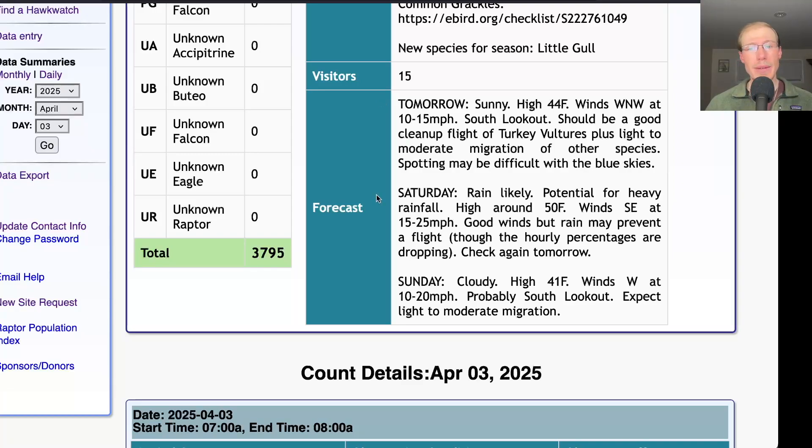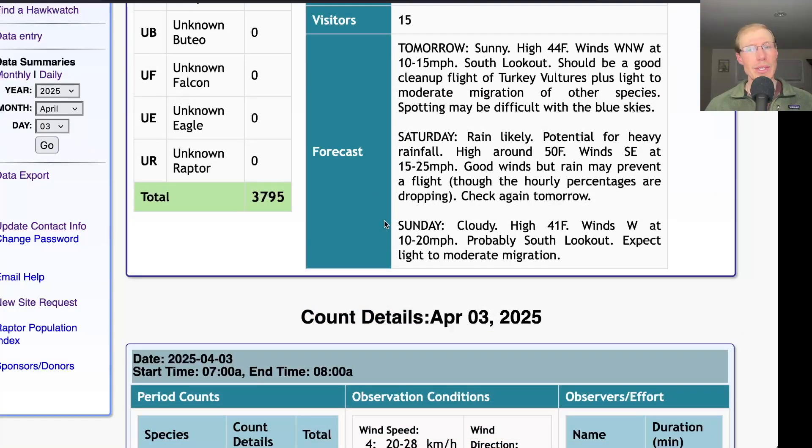For Saturday, rain is likely with the potential for heavy rainfall, a high around 50, and winds southeast at 15 to 25 miles per hour — a great wind, but the rain is the problem. When I checked this evening, the rain percentage for the middle of the day had dropped from 90 down to about 50, so if they reduce the rain further and we get breaks, we could end up with somewhat of a flight on those good southeasterly winds. For Sunday, it's looking cloudy with a high in the low 40s and winds west at 10 to 20 miles per hour — probably at the south lookout, with some turkey vultures possibly moving but probably not much else, making it a slow day.